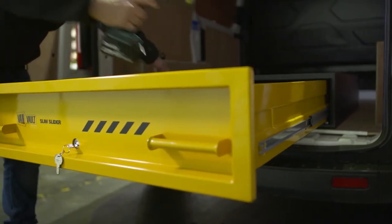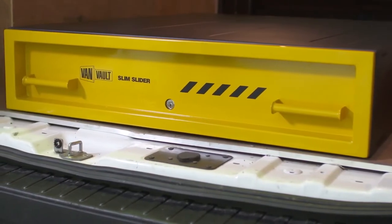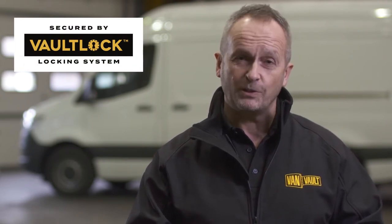Its heavy-duty steel construction has been designed to withstand the most determined attack, and it features the Vault Lock Locking System — a highly effective disc lock shielded by a hardened steel plate, giving advanced protection from drilling, cutting and picking.